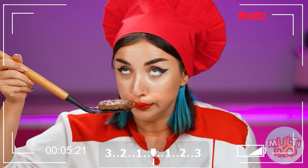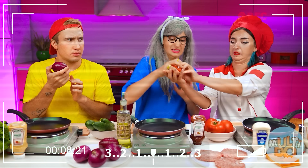Subscribe to Multidoo Food — there's always something delicious and interesting waiting for you here. It's always fun with us. We'll be right back. Bye!